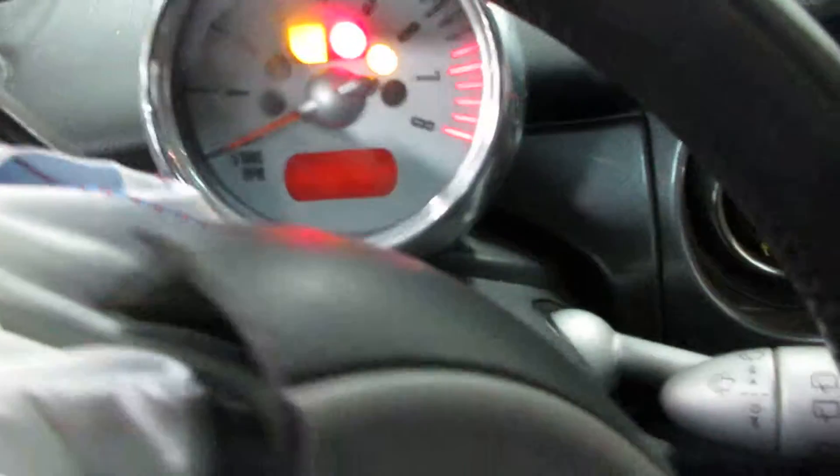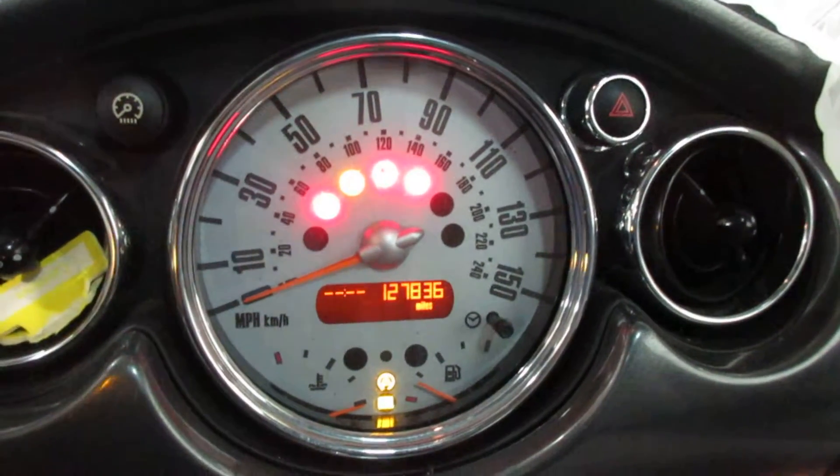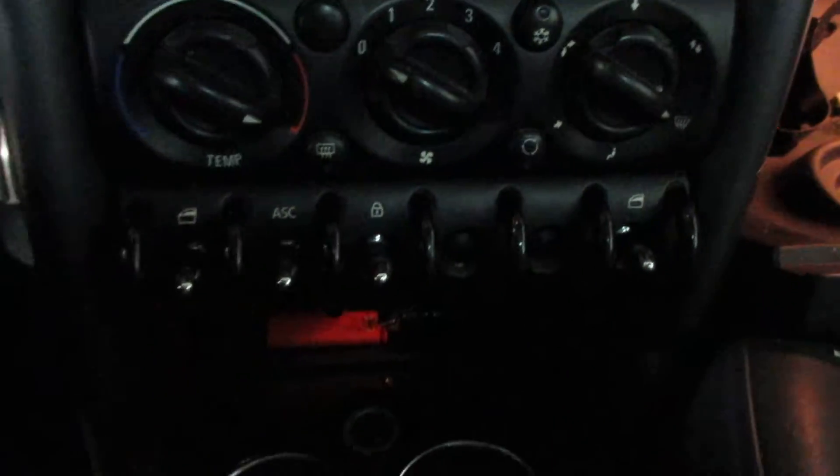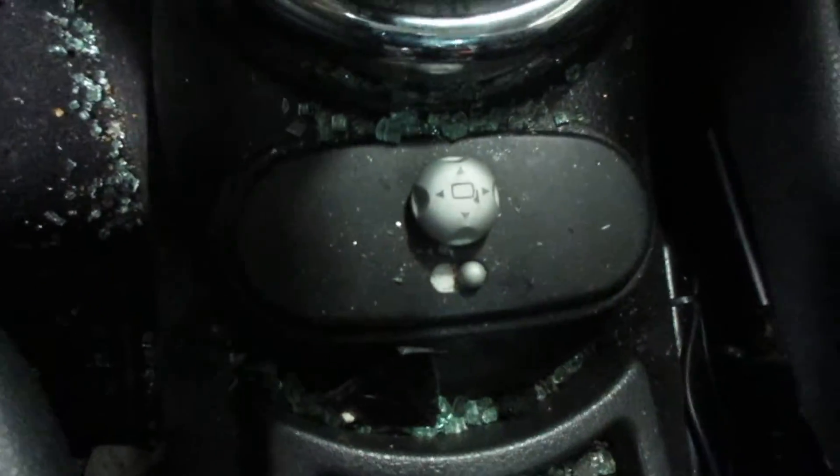Tachometer there. The vehicle currently has 127,836 miles on the motor. We also have temp control switches and power mirrors.